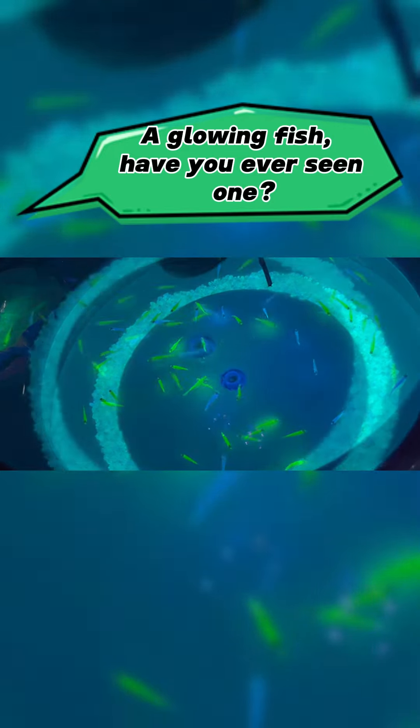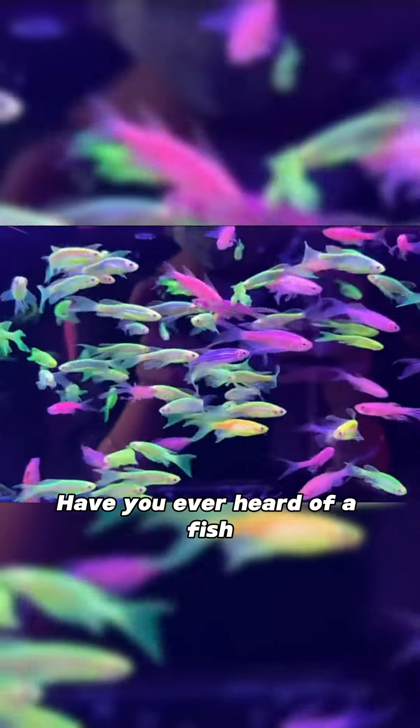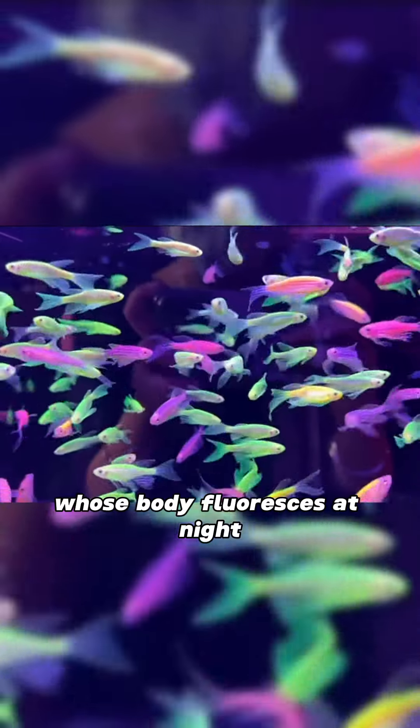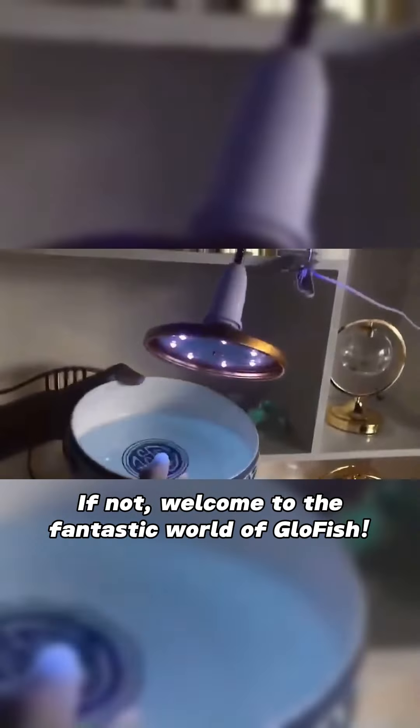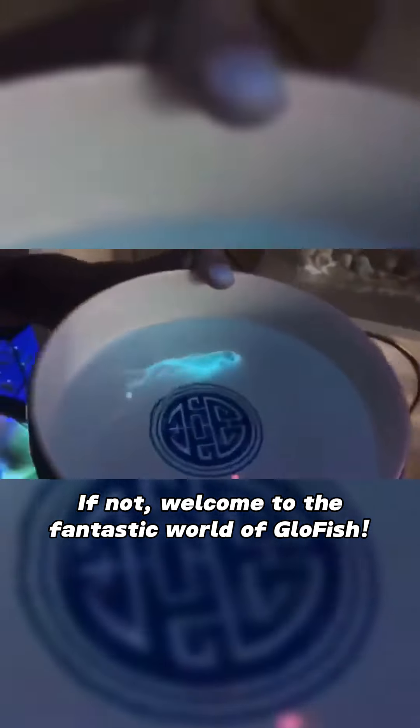A glowing fish! Have you ever seen one? Have you ever heard of a fish whose body fluoresces at night when exposed to blue light? If not, welcome to the fantastic world of GloFish!